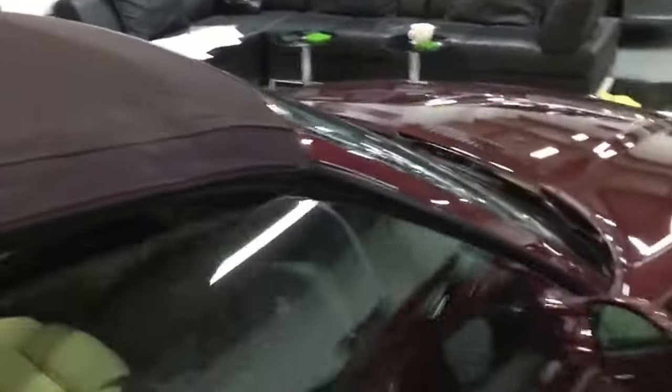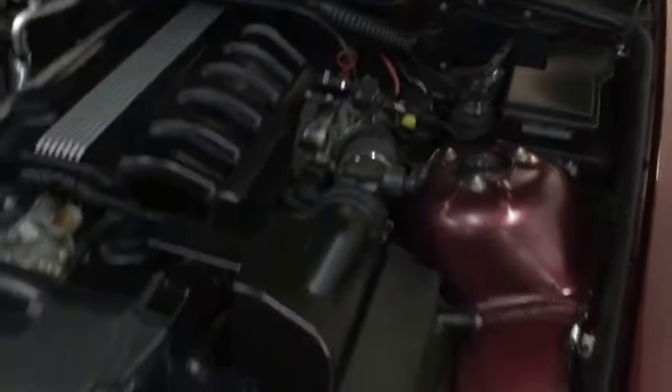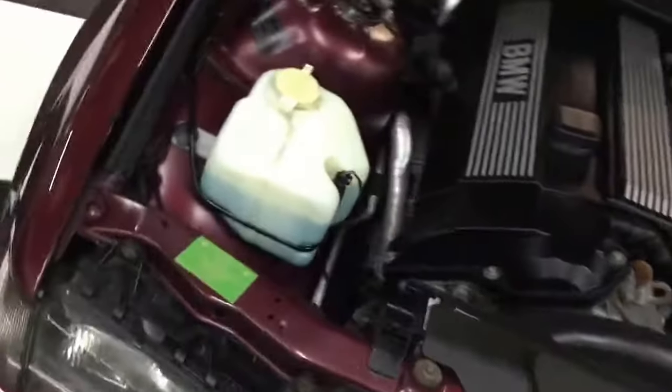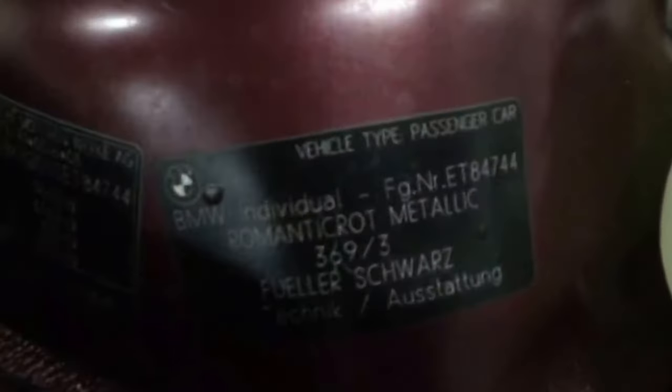We think this leather has probably been re-trimmed in its life, but it's in very nice condition — if it has been done it's been done really well, and if it's original it's lasted really well. We've just lifted the bonnet now to show you under there. We can look at the original sticker: Romantic Rot Metallic — Romantic Red — and the build date there, May 1999.